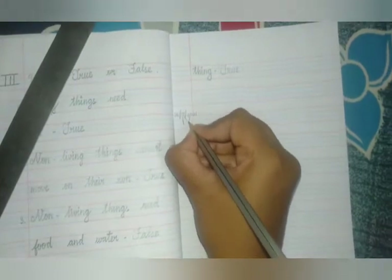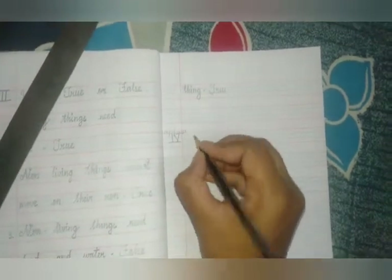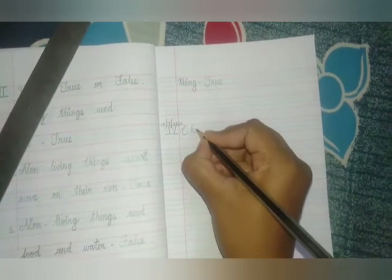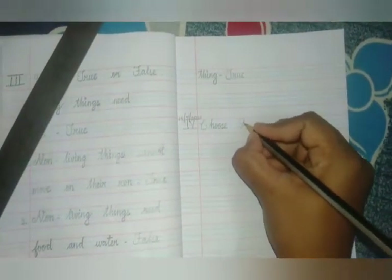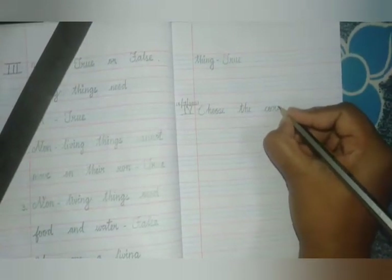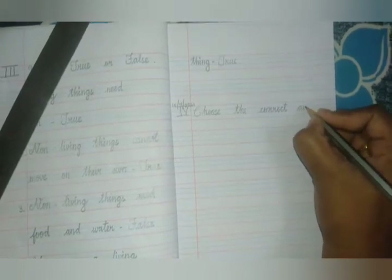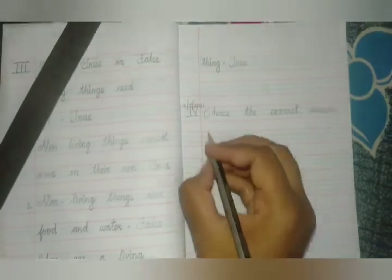Roman letter 4. We are going to write — already we had written 3 Roman letters, so now we are going to write the 4th one. It is 'choose the best answer.' Write: Choose the correct answer.